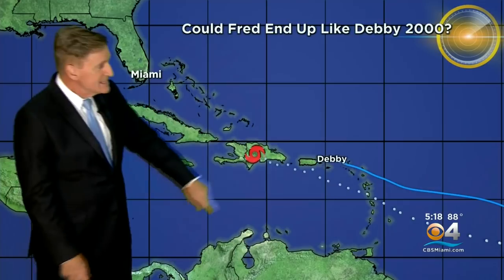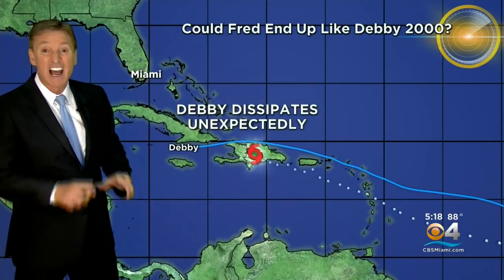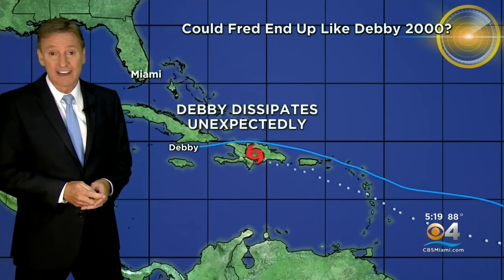But what happened with Debbie? Debbie encountered Hispaniola and some wind shear, and Debbie dissipated unexpectedly. Literally, the National Hurricane Center said it dissipated unexpectedly.